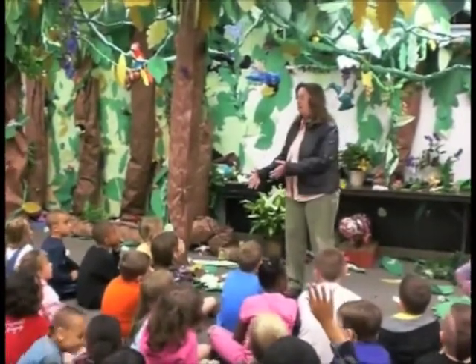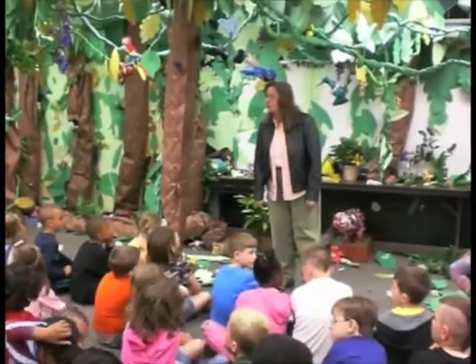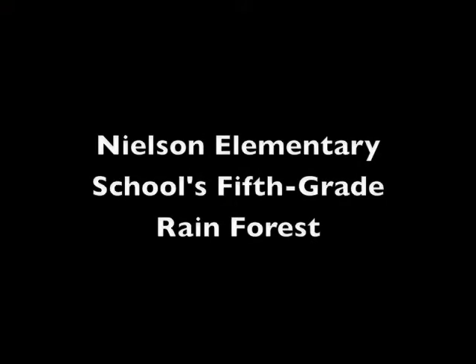There's a whole bunch of animals in a rainforest. It's like a jungle. It is like a jungle. Do you know, some people actually just call the rainforest a jungle? It's like a jungle — it's just our rainforest.